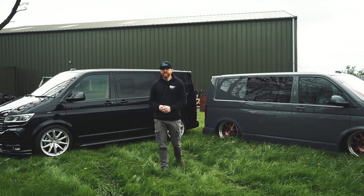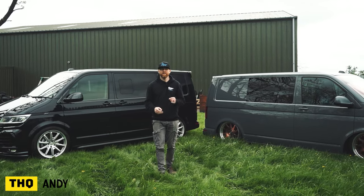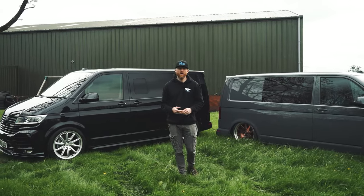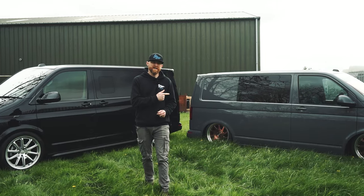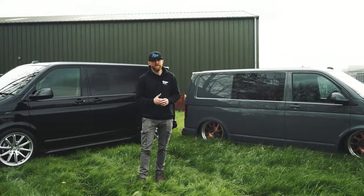The big thing about transporter suspension is fitting. Over the years we've seen so many badly fitted suspension jobs. People say 'oh my mate's a Porsche mechanic' or 'he works at Aston Martin, he can fit my suspension for me.' They might be very talented mechanics, but that doesn't mean they're necessarily transporter suspension specialists — and they are different in the way the suspension is installed.